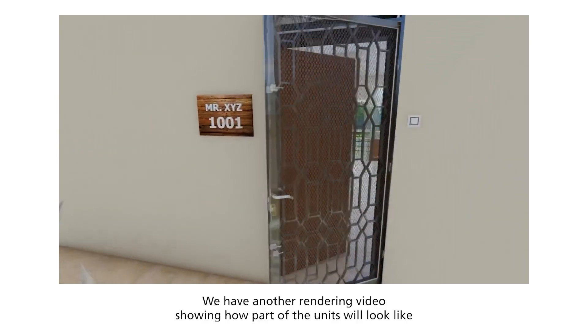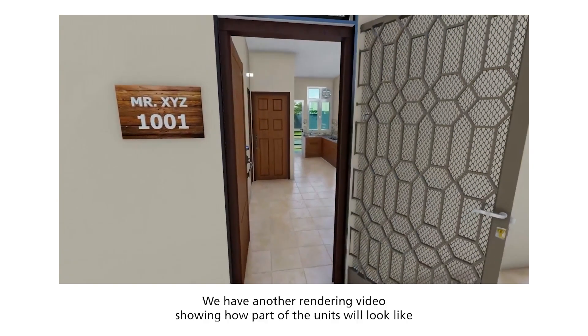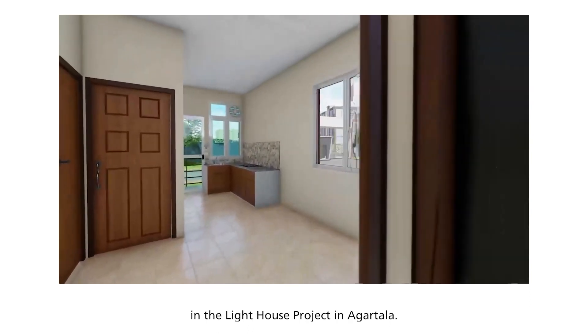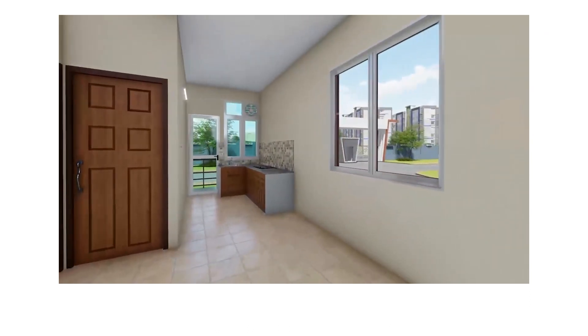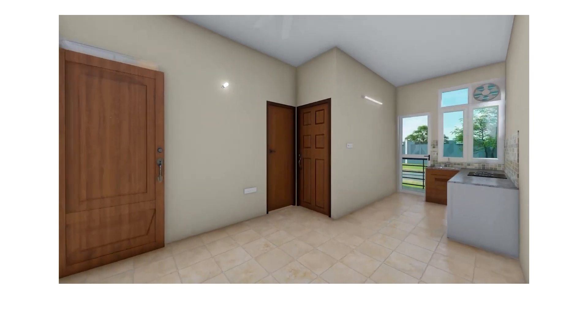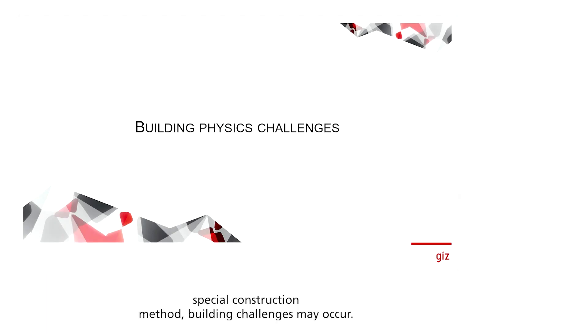We have another rendering video showing how part of the units will look like in the lighthouse project in Agatala. With this type of special construction method, building challenges may occur. We will now look at the possible ones while focusing on the particular conditions and project in Agatala.